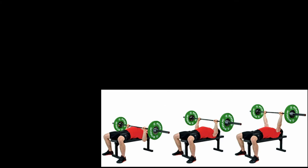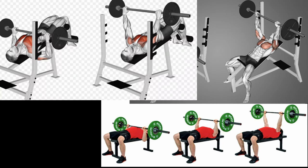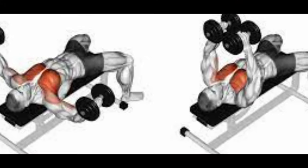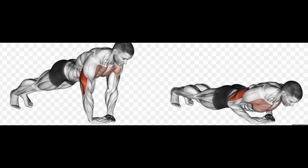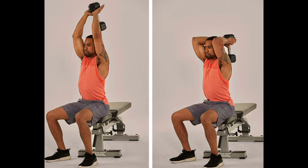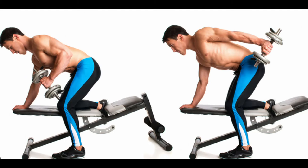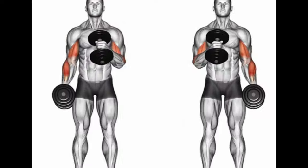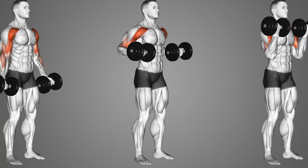For the chest, you can do bench press (barbell or dumbbell), incline bench press, decline bench press, machine chest press, cable crossflies, push-ups, chest flies, or the dumbbell pullover. For the triceps: skull crushers, diamond push-ups, tricep dips, dumbbell overhead extensions, tricep pulldowns, and tricep dumbbell kickbacks. For the biceps: barbell or easy bar curls, cable curls, dumbbell curls, chin-ups, hammer curls, incline curls, preacher curls, concentration curls, and drag curls.